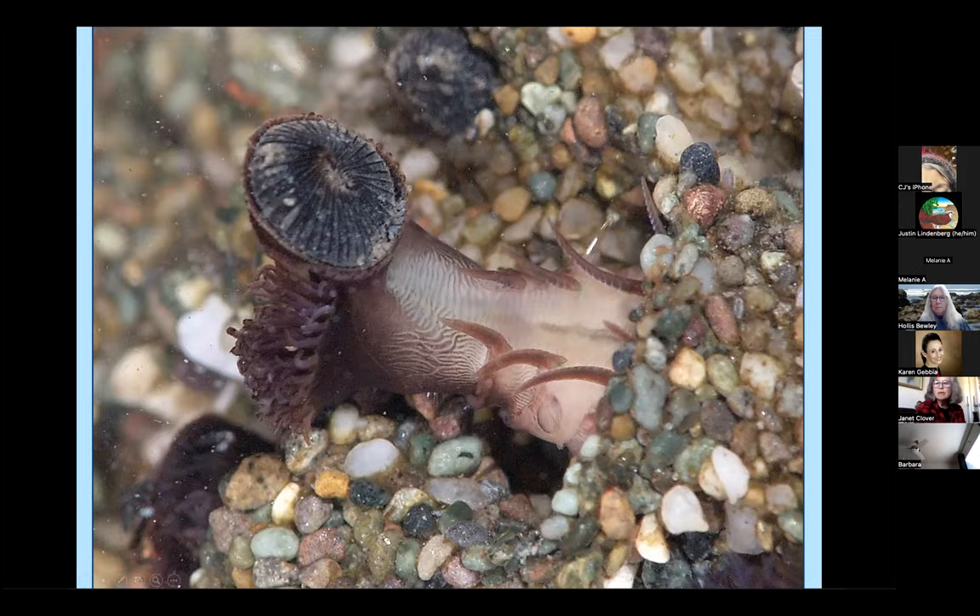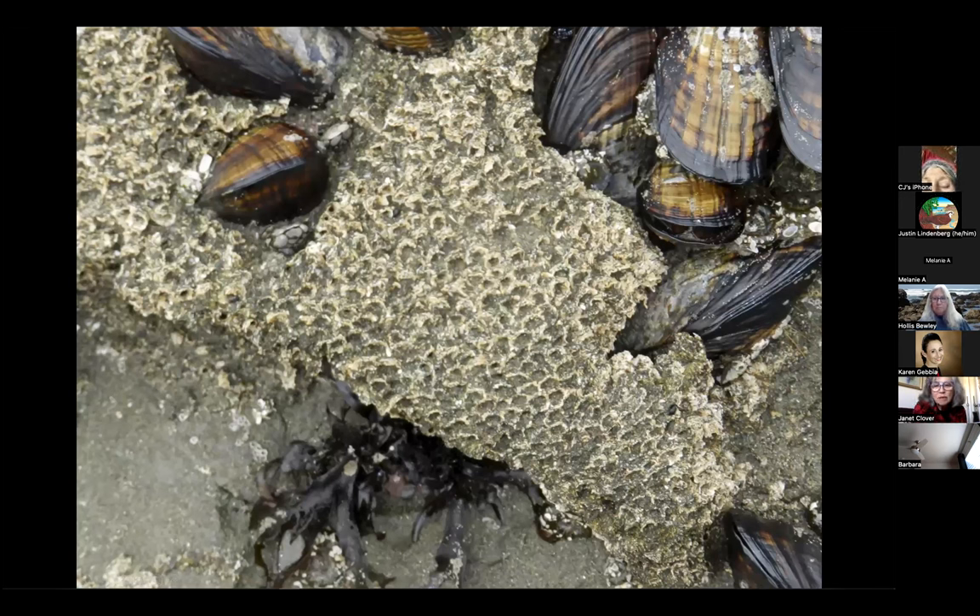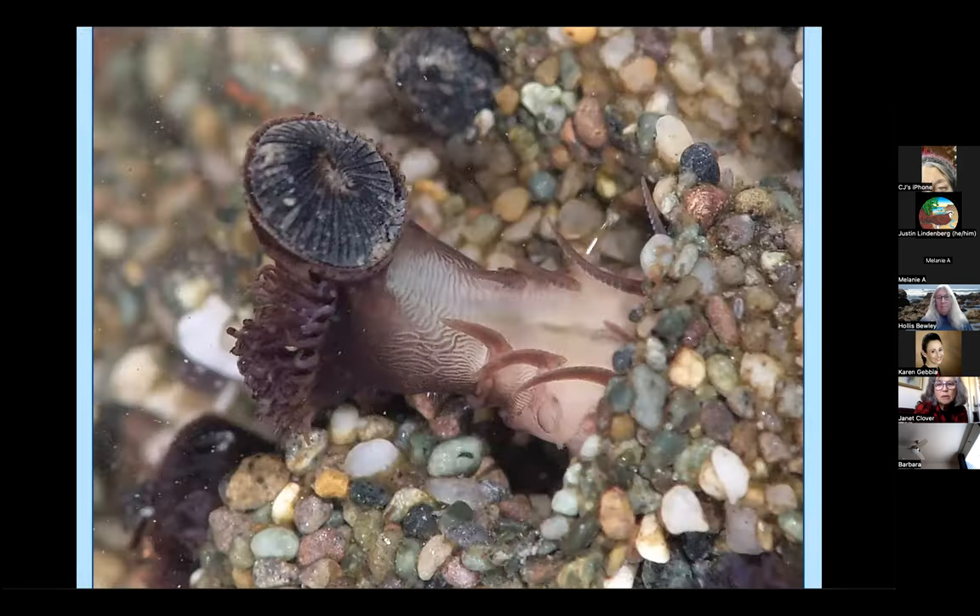Carol had a question: any idea why the ochre sea stars come in just two colors, the purplish and orangish? Ochre means orange-brown, and they also come in brown. There have been studies done on why they're multicolored, and to my knowledge nobody yet knows why. They spawn, sending out sperm and eggs into the water, and I don't know why some turn out one color and some turn out another.